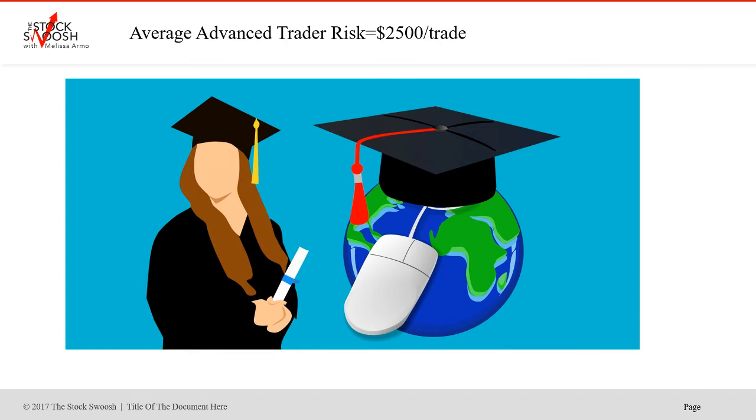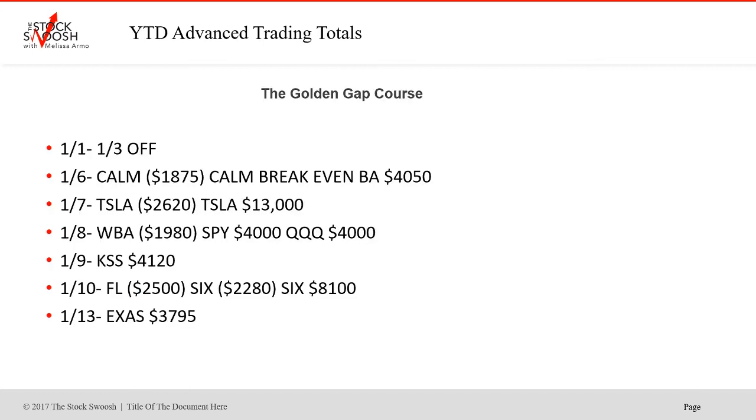What we're going to talk about here is only the day trades — equity trades where you'd need an account set up with a broker to short or go long stocks. Most of these trades really are shorts because I prefer to short. Every once in a while we'll go long when I see a good gap. I do teach a bullish golden gap course too, but the main class I teach is the bearish class.